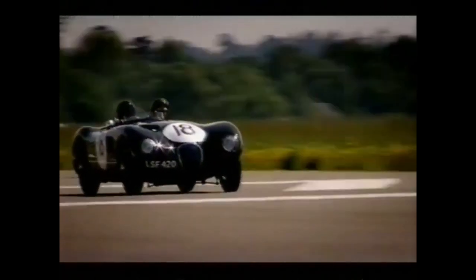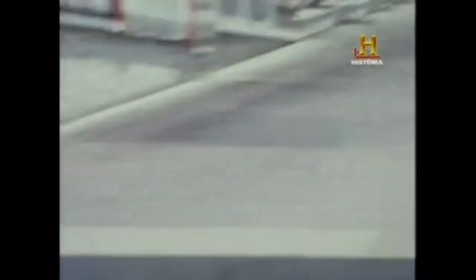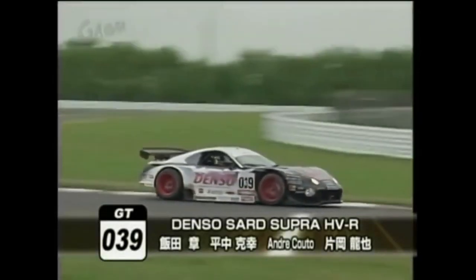Like disc brakes on the 1953 Le Mans winning Jaguar C-Type, or the wings of the Lotus 49B — they may not have been the first racecars to use these pioneering features, but they were the first ones to show the mainstream audience and competitors that they worked. So let's take a look at the first racecar to use a hybrid drivetrain successfully, the one that ended up being a cornerstone to the new generation of motorsport.